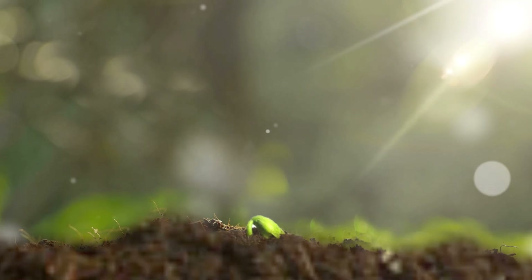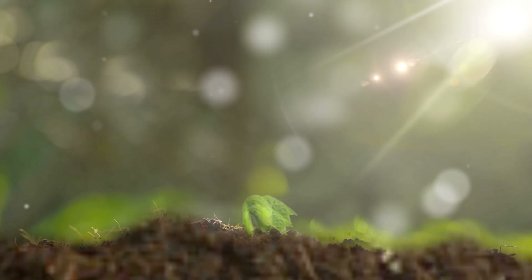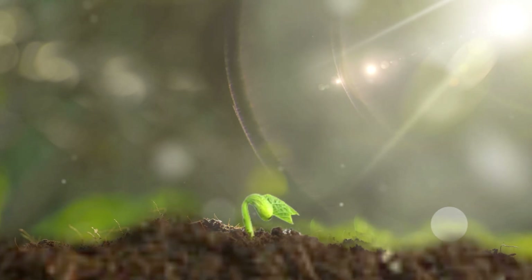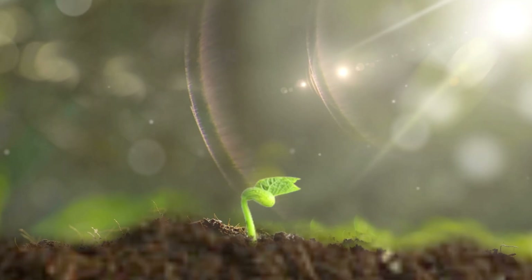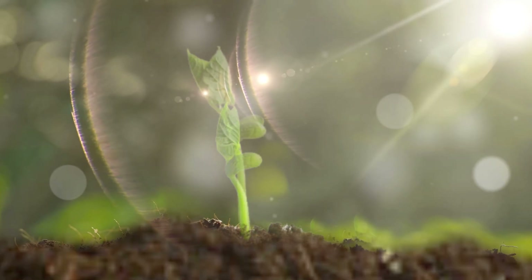Plants don't just grow — they help all life on Earth. They give us oxygen to breathe, food to eat, and shade to rest under. They feed animals, shelter birds, and even keep the planet cool. Without plants, Earth wouldn't be the same.